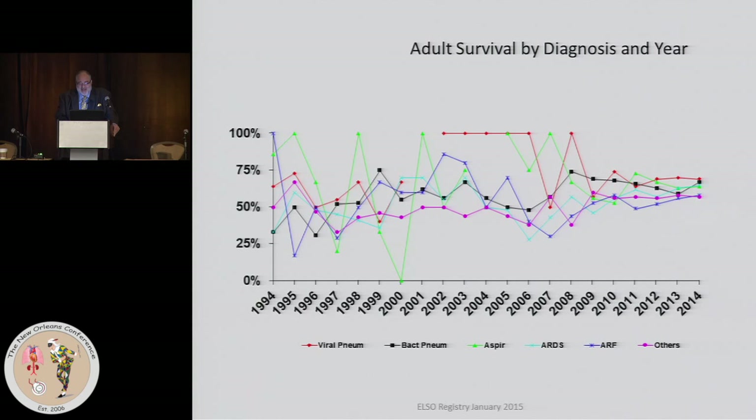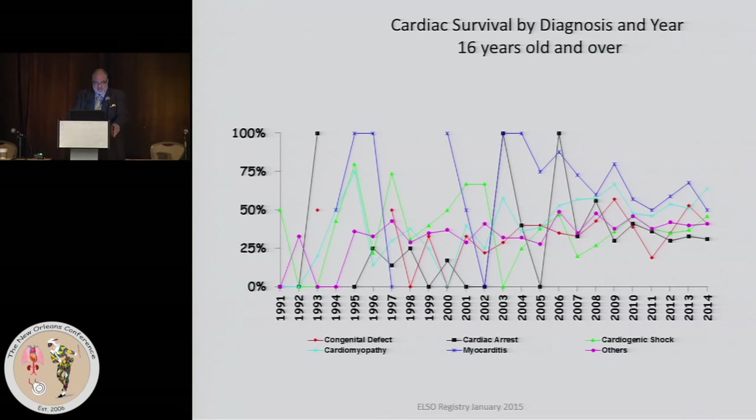Here is the survival by diagnosis and by year. In the early years, things were very erratic because there were very few cases. But you can see things are converging — there's a range based on diagnosis in adult respiratory survival of somewhere between 50 and 70%, with a mean again around 60%.